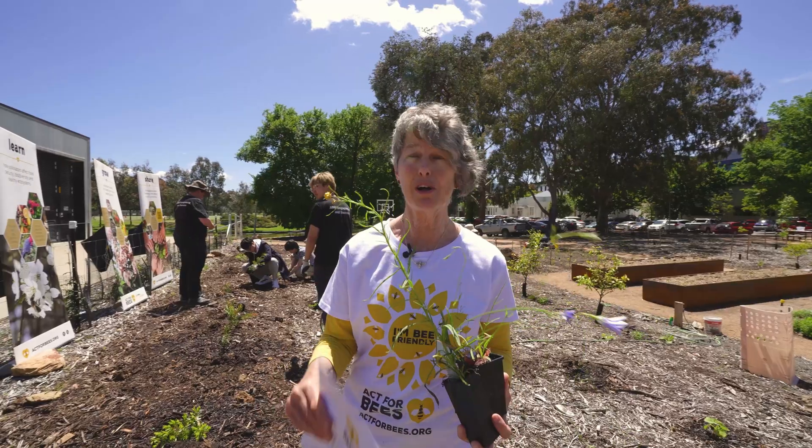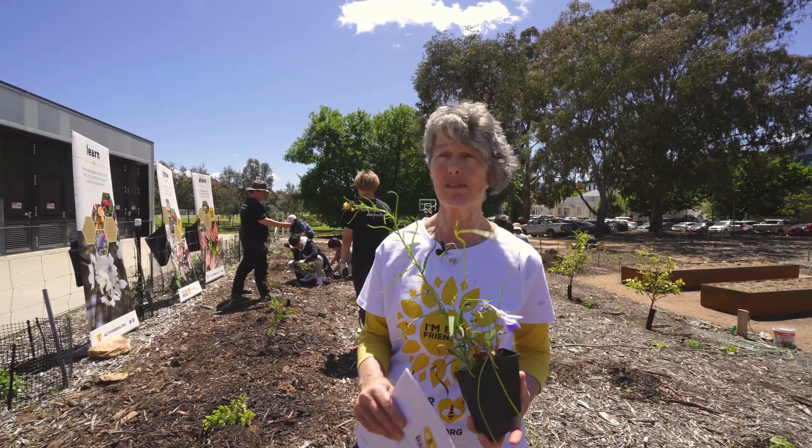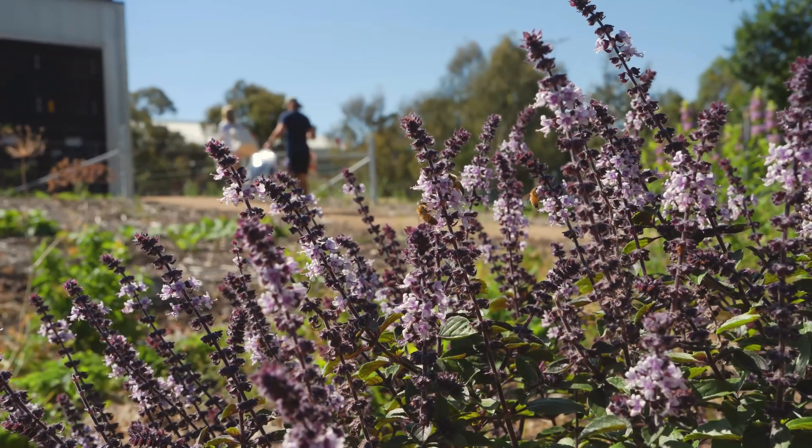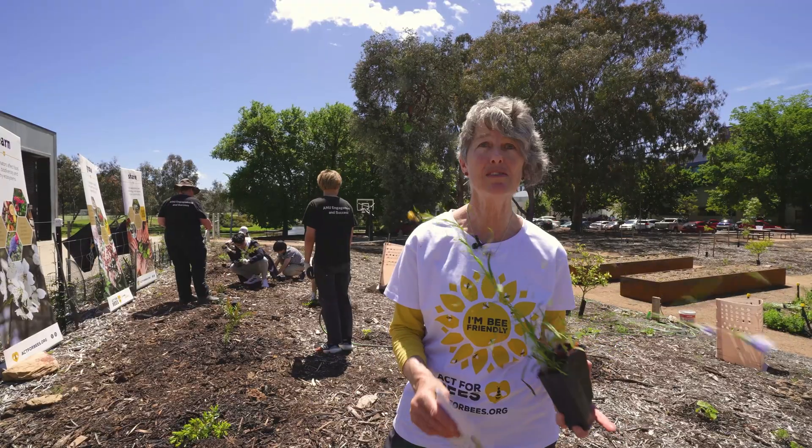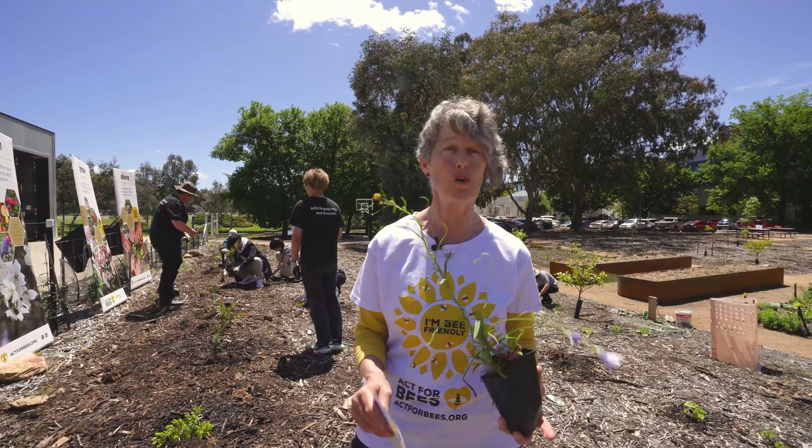A pollinator, particularly native bees, has only got a flying range of about 500 metres. So we want to put things together so they can have a feast all in one spot.